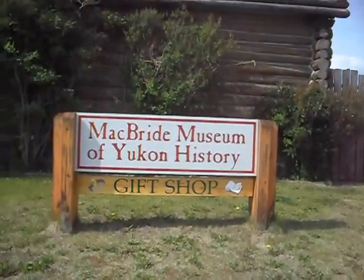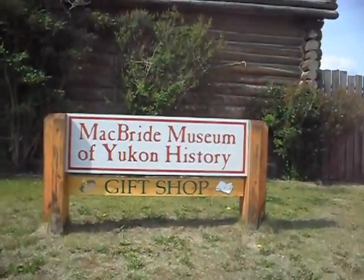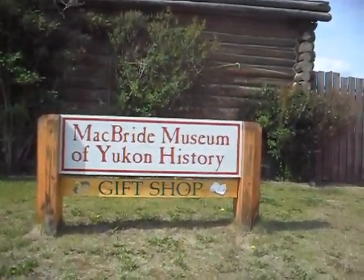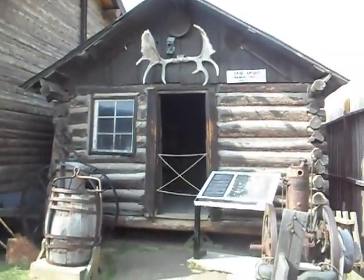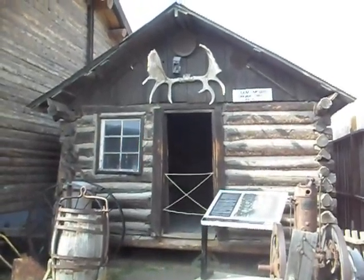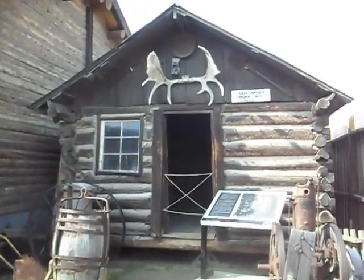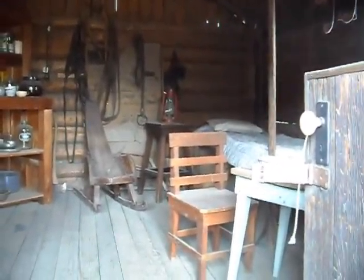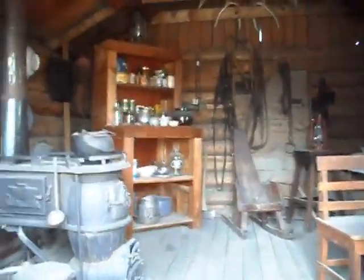I'll stop by the McBride Museum of Yukon History here in Whitehorse, where they have the actual cabin of Sam McGee, who was made famous in the poem by Robert Service, 'The Cremation of Sam McGee.' This is the cabin of Sam McGee. If you've never heard the poem, I'll recite it to you if I can find the words. This is the inside of Sam's cabin. That bed back there looks about right for one short person, but he lived here with his wife for nine years. They had to keep each other warm somehow.